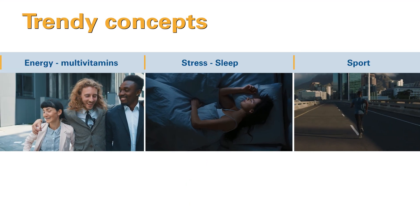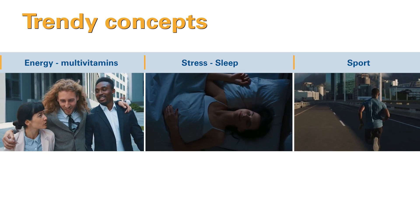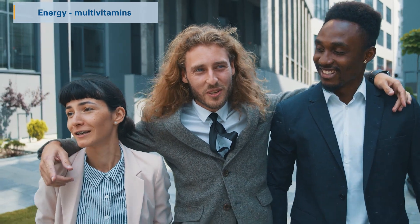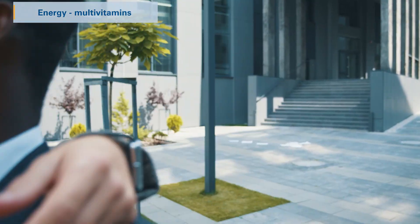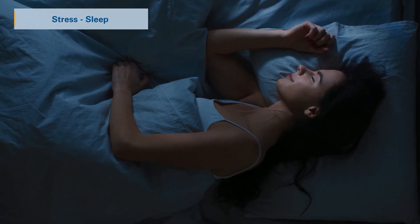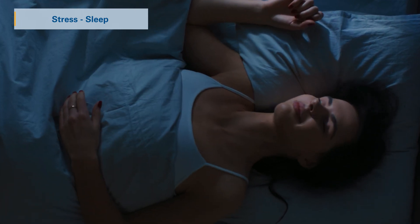CepiSmart SR is a very good option to develop a differentiating offer on your market and respond to the latest trends. For example, with vitamin C, use CepiSmart SR to offer a go-through-your-day, fight-fatigue solution for consumers.